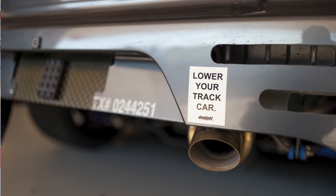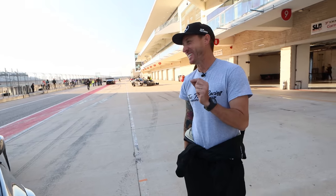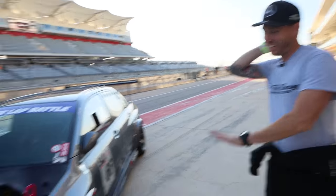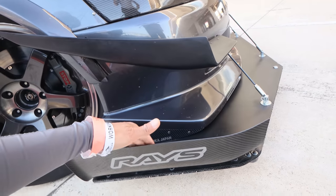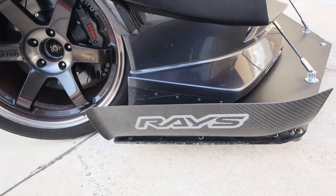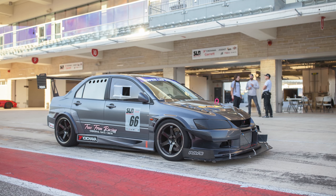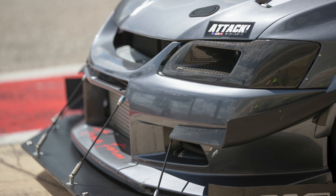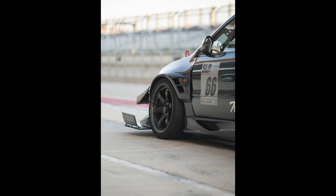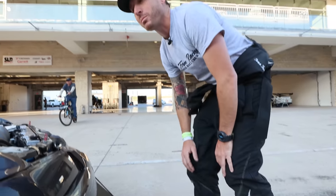I saw you have that sticker: 'lower your race car.' Nothing worse than super tall race cars. That's what I say. It's a well-put-together car — absolutely insane. That's made by AJ Hartman, a guy off the East Coast that does aero. I'm running their splitter supports and tunnels underneath. Those guys are always willing to help — that's what I love about the time attack community. Everyone's super friendly and willing to help.